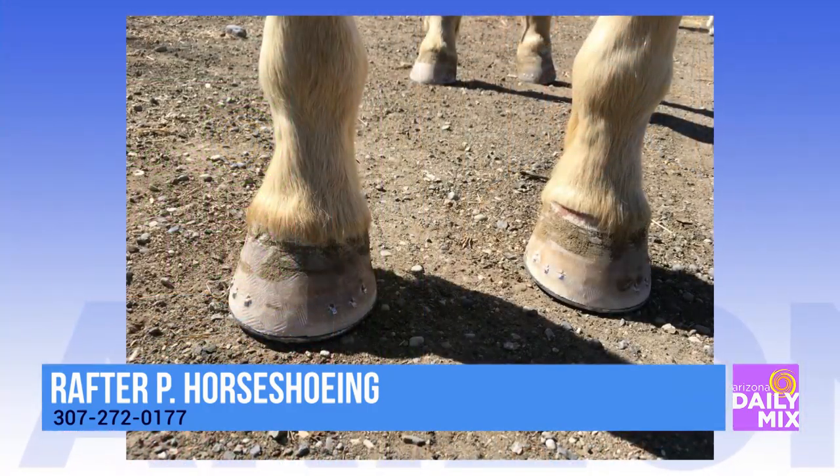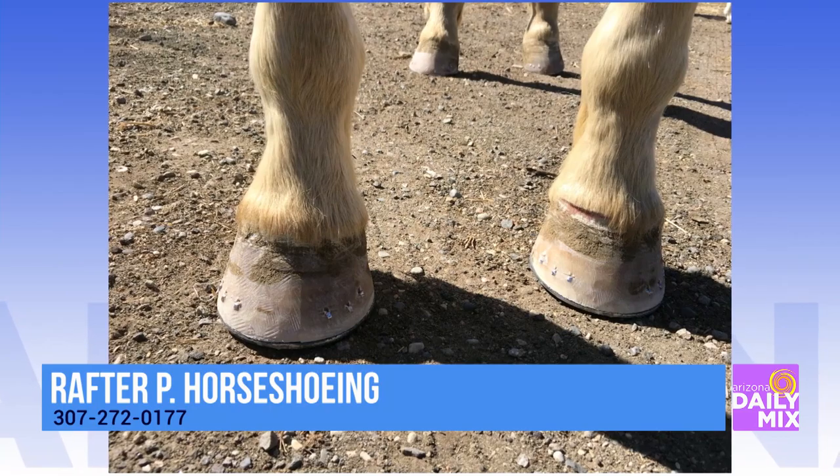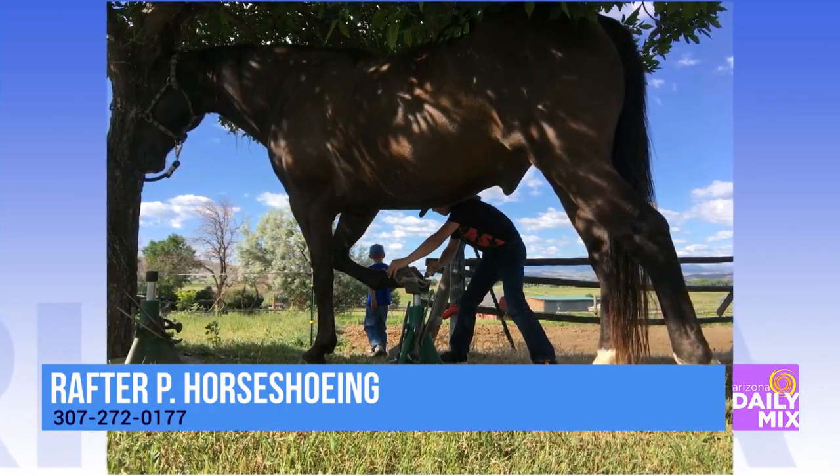A horse needs shoes for three reasons: protection from the ground, traction, and to correct any kind of hoof issue they might have — either from the way they're put together or lack of hoof care.